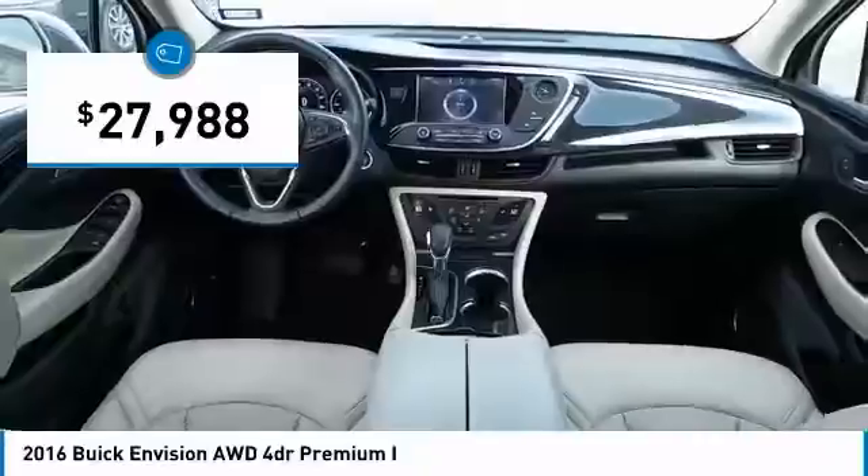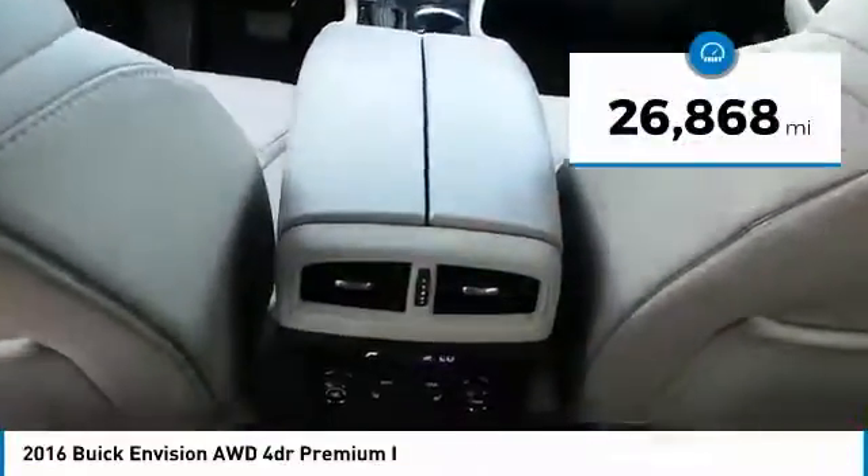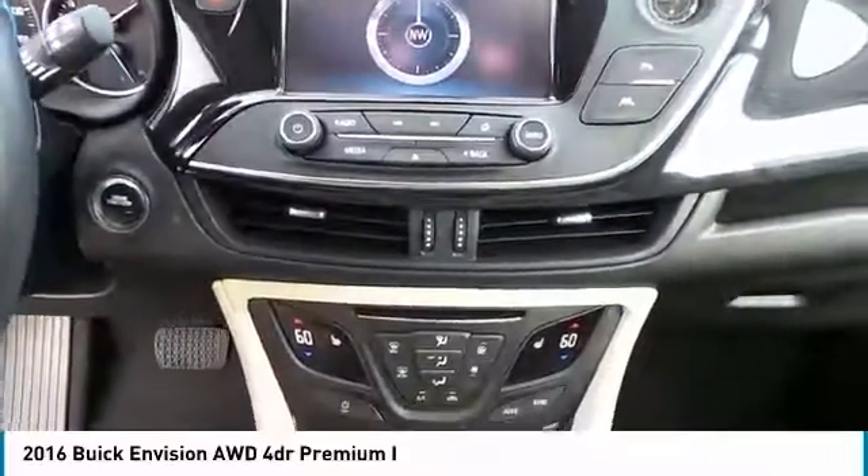This vehicle is priced below thirty thousand dollars and has less than thirty thousand miles. A vehicle like this doesn't come along every day — come in and get it before someone else does.